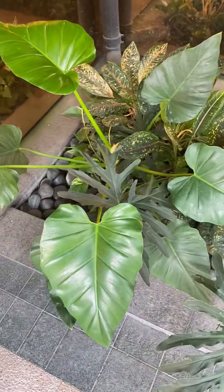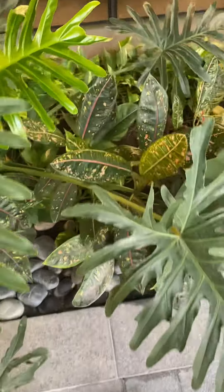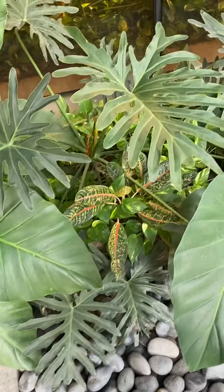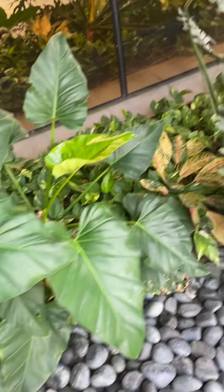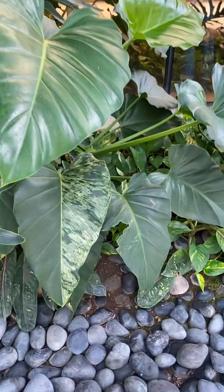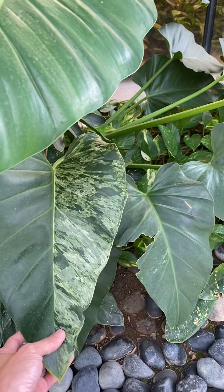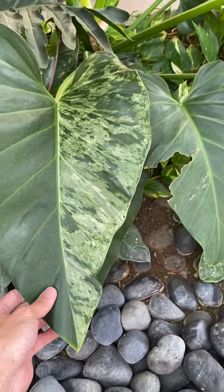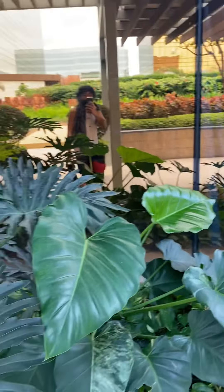We have their Gigantium saloon here, Doña Carmen! Look at those huge leaves of the Philodendron Gigantium in the saloon. Oh my god, they have a variegated Gigantium — this is what you call a Blizzard. It's starting to variegate. Look at that — oh my god, that's crazy beautiful!